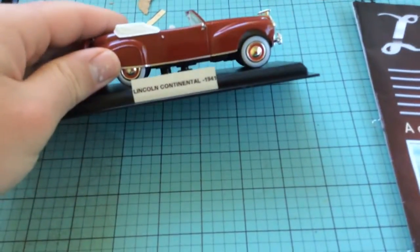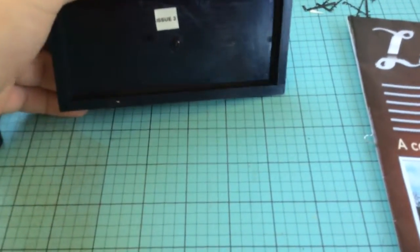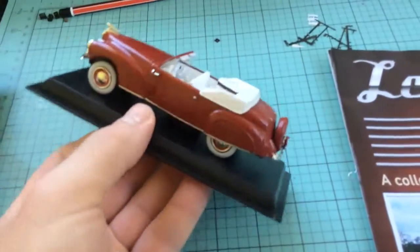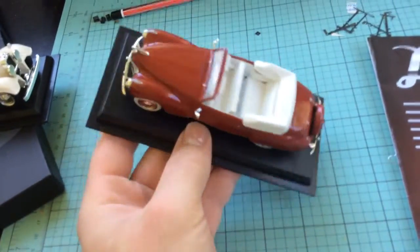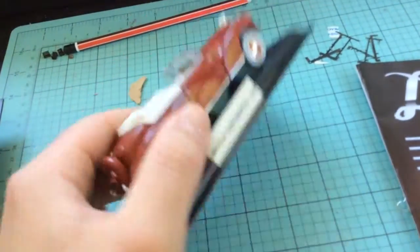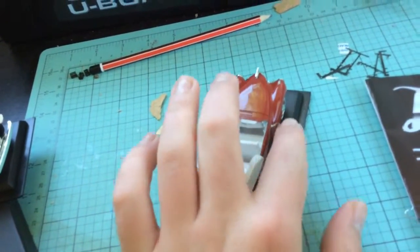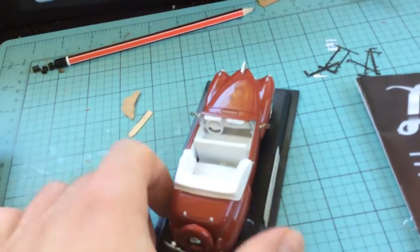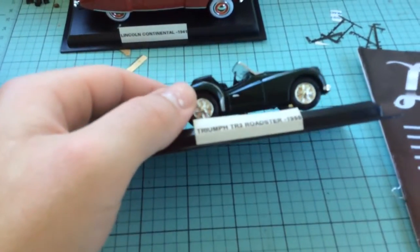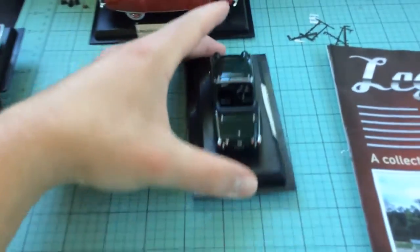This is the Lincoln Continental — just one screw in the bottom holding it in place. I've put the issue number on it so when I'm looking at them without the magazine I know where they come from. Very nice car, fairly heavy. When you get it, you get two plastic things that you have to unscrew holding the mirrors in place so they don't get damaged through shipping.